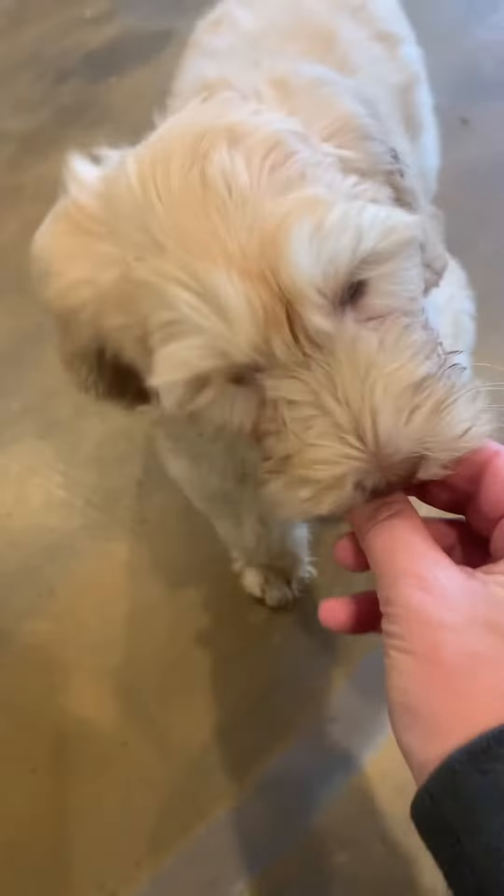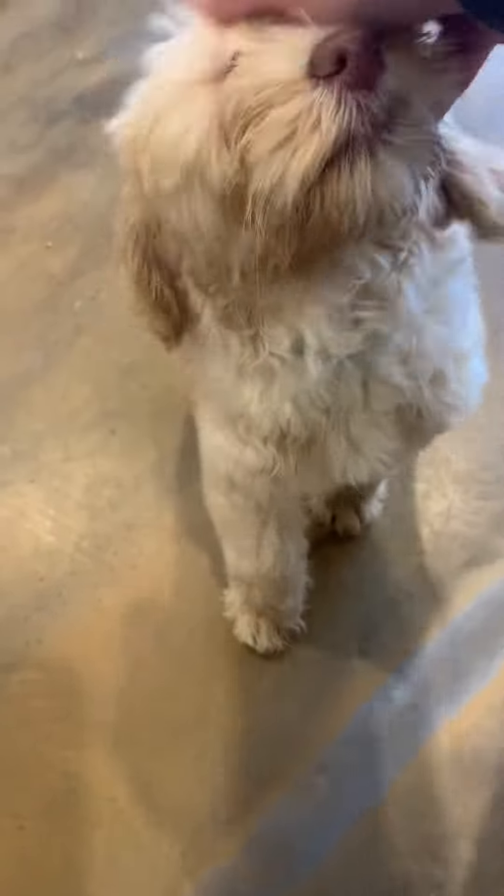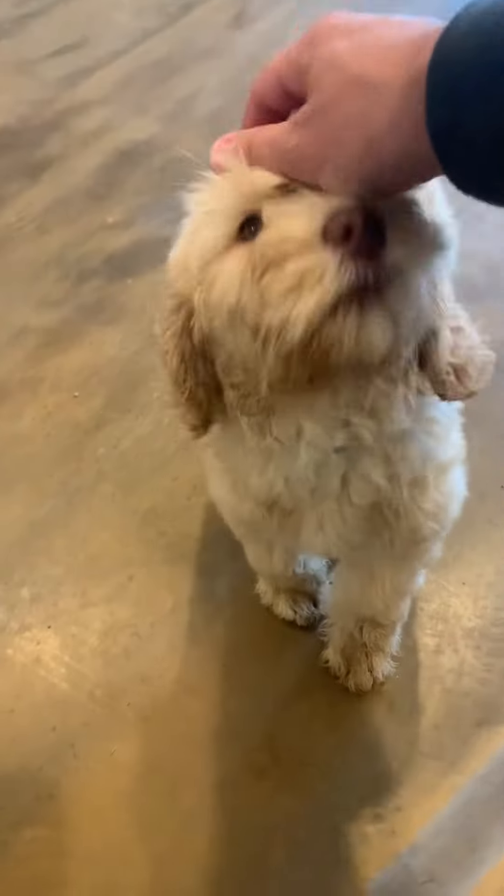We'll try the name recognition — Piper, come. Good girl. As soon as those feet start moving towards me, we reinforce it, tell her 'good girl,' and pop her a treat. She's super sweet. I'm really looking forward to working with her.